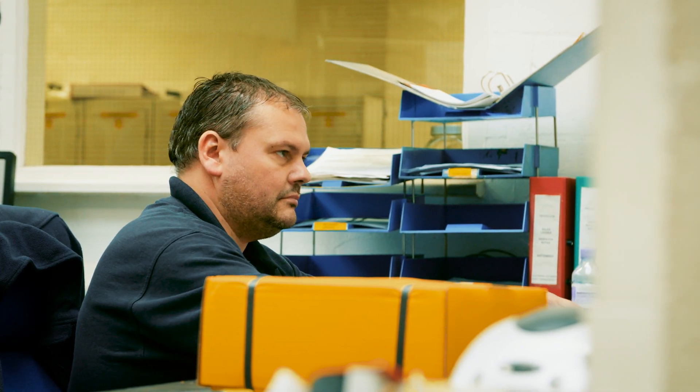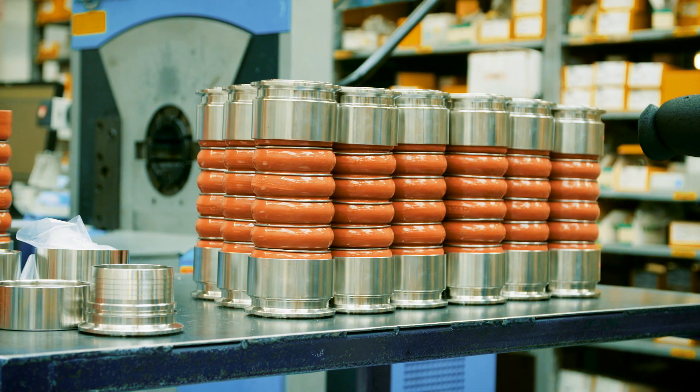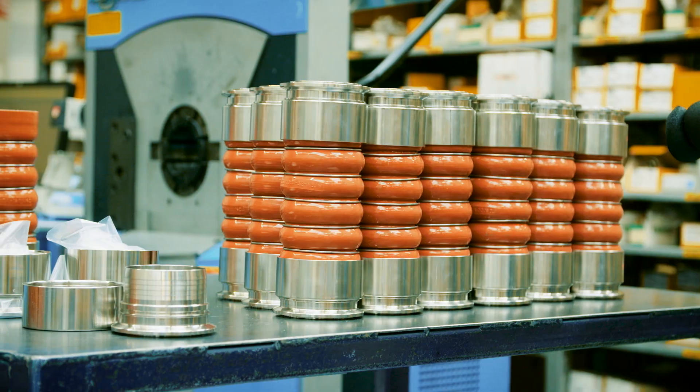Everyone here who is going to be making cylinders is trained using the same training modules, the same work practices, the photographs — it's exactly the same. So when we have a new product we find it quite easy to actually do it.